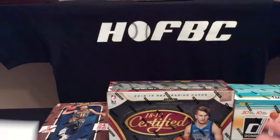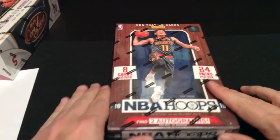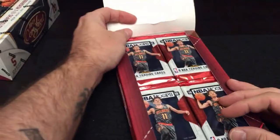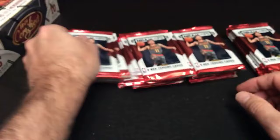I'm going to kick things off right now with the box of Hoops. Hoops is usually the first release of the season for Panini Basketball, and it's one of the original basketball brands. Thanks and good luck to everybody. While we're getting into this, how about some shoutouts? Tell us where you're watching from — we are located in Arcadia, California.